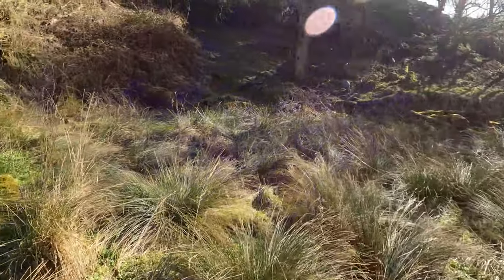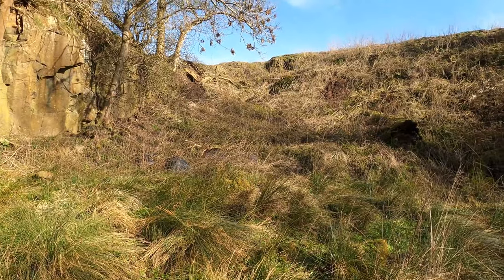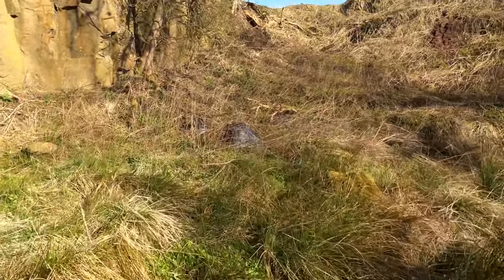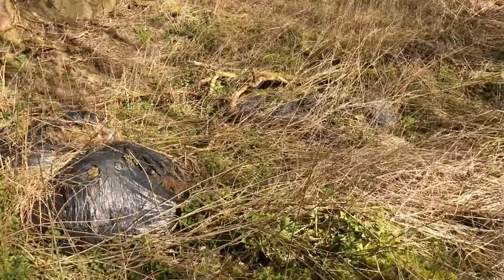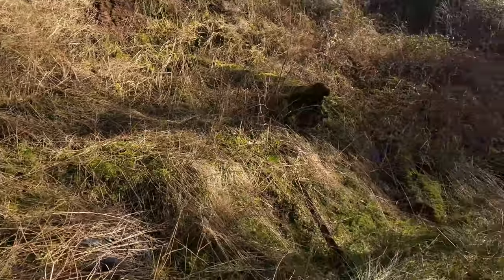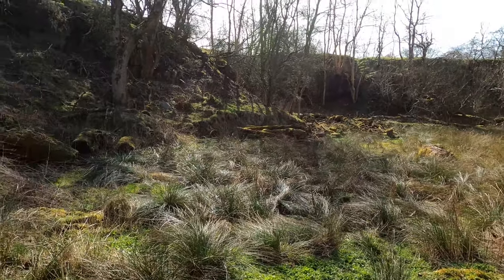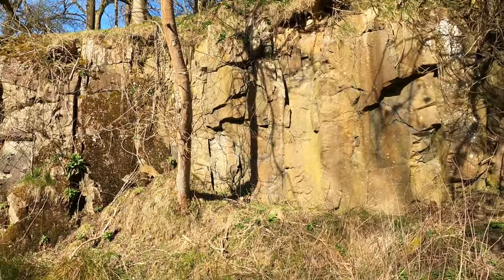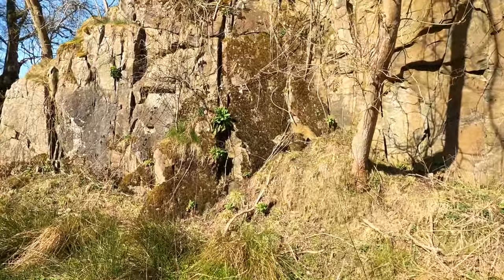There are some old tree trunks on the slope that have obviously fallen down, and some old bales here that are also falling apart, so we need to tidy this up a bit. Over there there are a few fallen trees that have been cut up. This is the biggest rock face here, which is probably about three to four metres high.